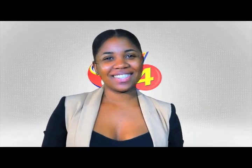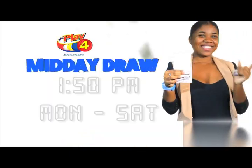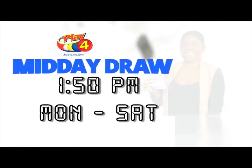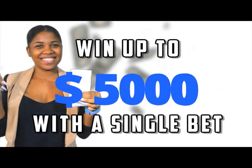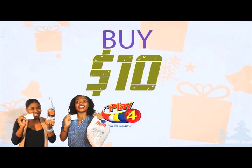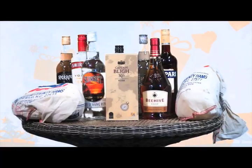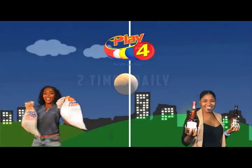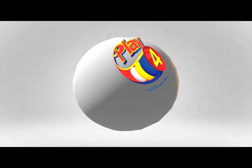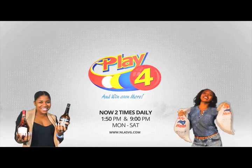You've asked for it — now you can play for two times daily. Get your tickets for the Play For midday draw, scheduled for 1:50pm Monday to Saturday. And win up to $5,000 with a single bet. That's not all — buy $10 Play For on the same ticket and you could win ham or rum this Christmas. Play for two times daily and win ham or rum instantly. Play For and win even more.